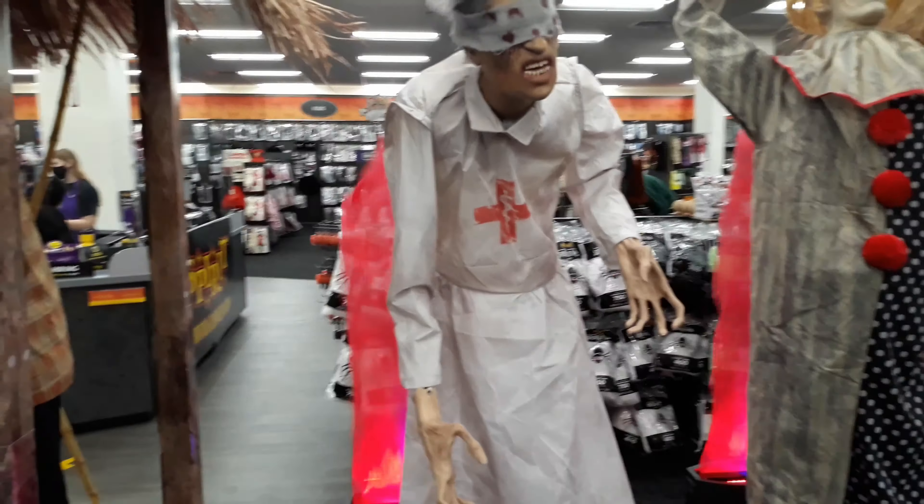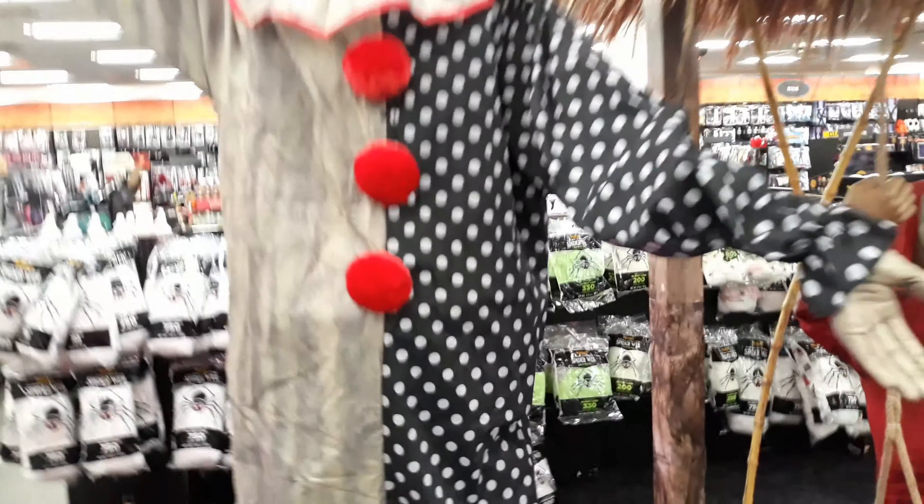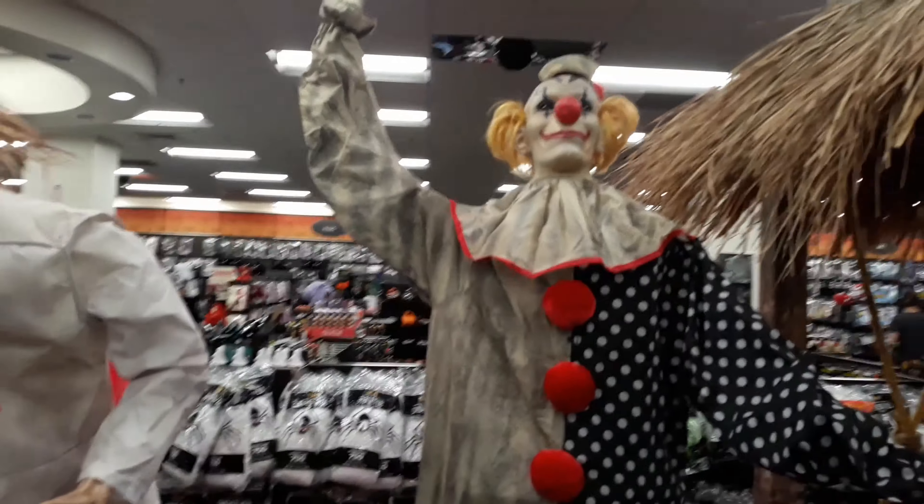Her arms are hanging a little loose though. So then we have Waving Wally from last year, I believe.